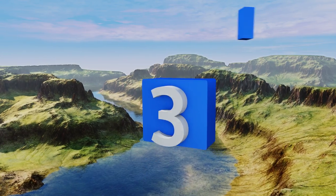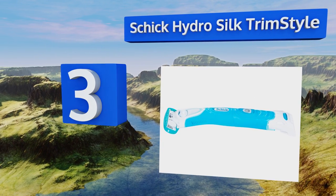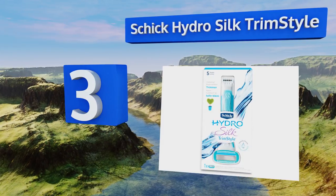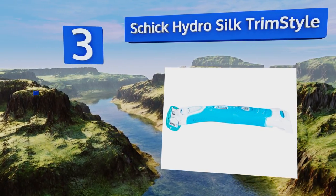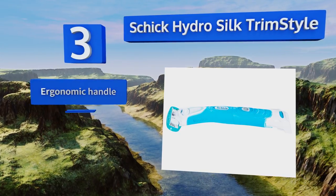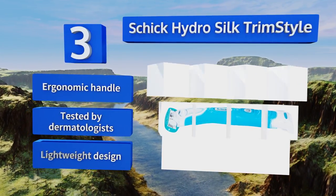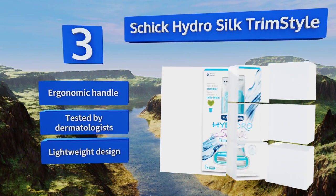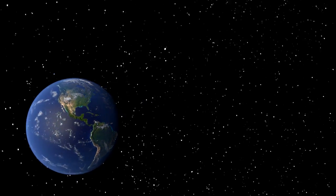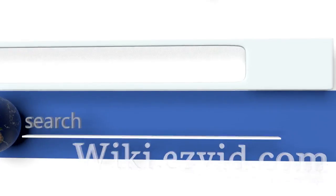Nearing the top of our list at number three, the Chic Hydra Silk Trim Style is an all-in-one model that features five ultra-thin blades for smooth skin that will last for days. With just a flip of the handle you can switch from shaver to bikini trimmer so you can beautify yourself within minutes. It comes with an ergonomic handle in a lightweight design and is tested by dermatologists.